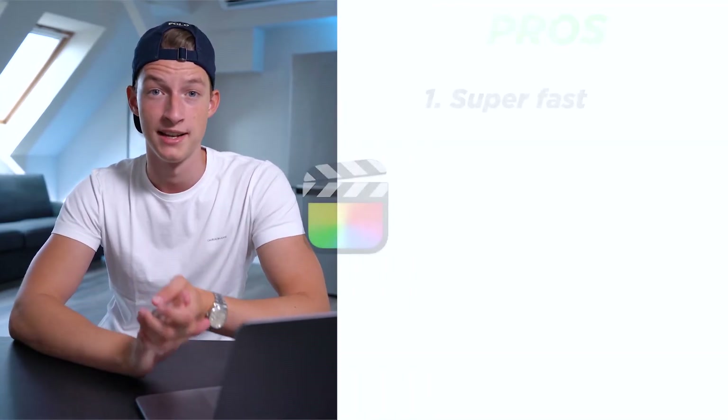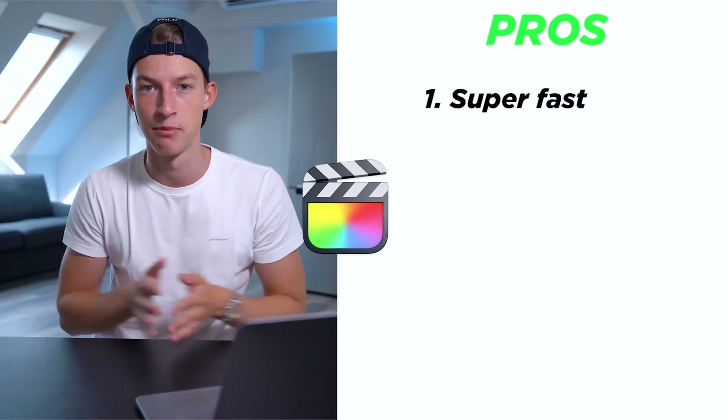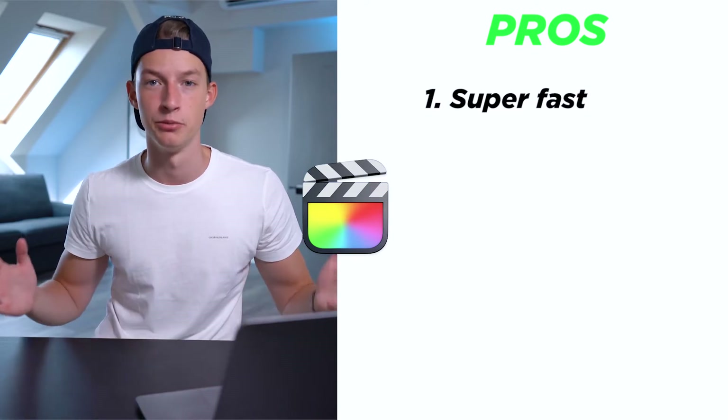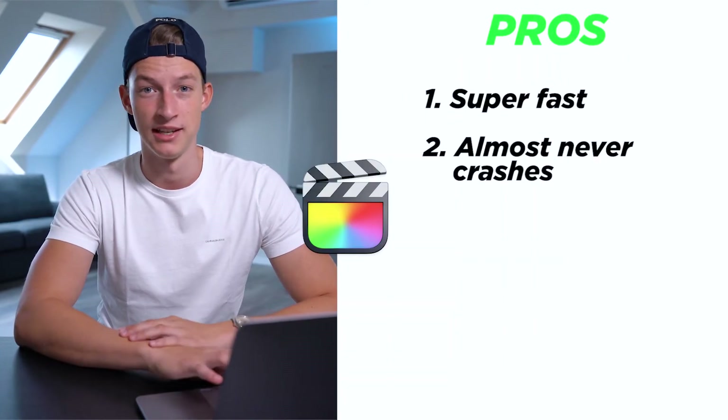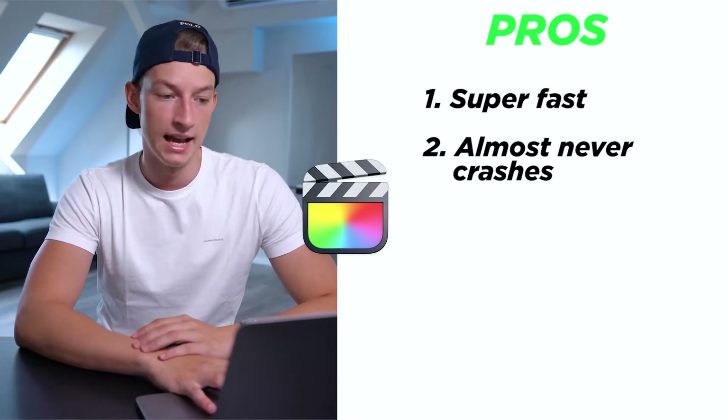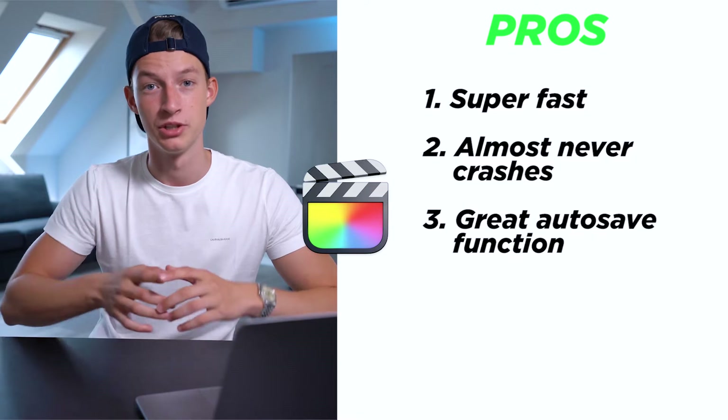Moving on to Final Cut Pro — the main pros are that it's super optimized and super fast because it's a Mac-only app, so Apple could optimize it specifically for their own hardware. Even if you don't have the fastest computer in the world, you can run it on a MacBook Air and still edit 1080p footage pretty easily and smoothly. It also almost never crashes — I would say it crashes around 70–80% less than Premiere Pro — and it has a really good seamless autosave function.